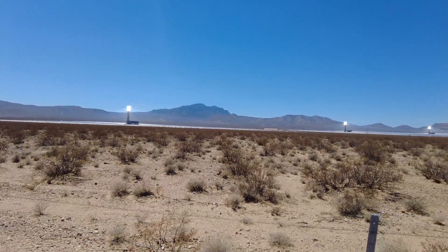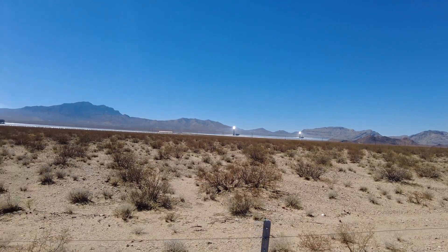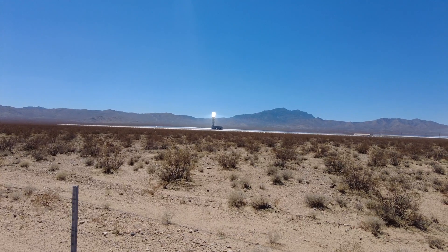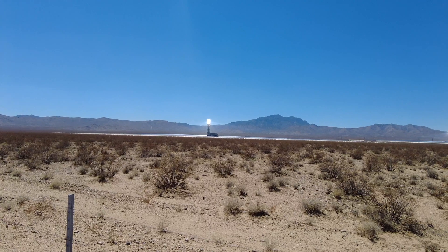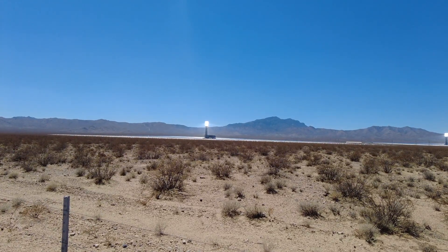If you can see, there are three towers here. Basically these towers are surrounded by a bunch of mirrors and the mirrors reflect sunlight and heat back at the tower. It super heats the tower, which creates thermal energy and steam, and they use that to create power.